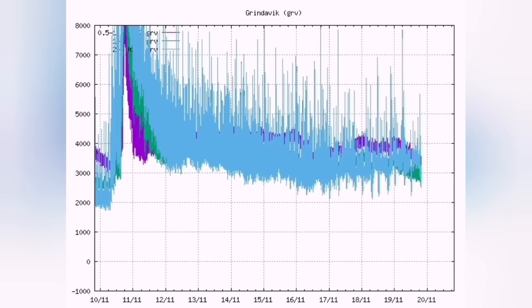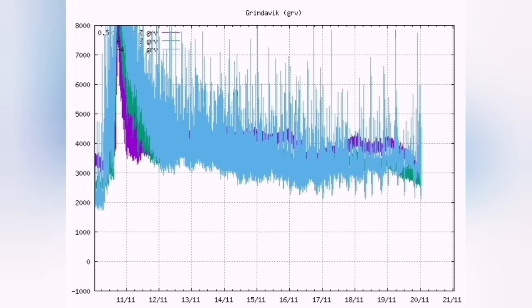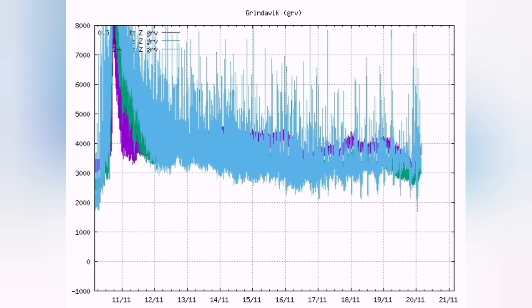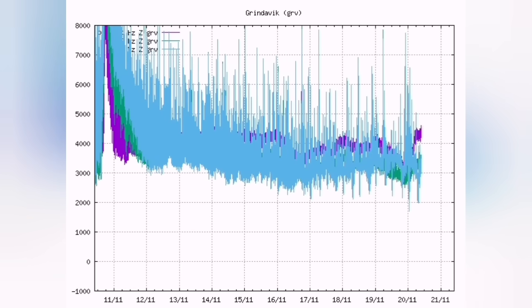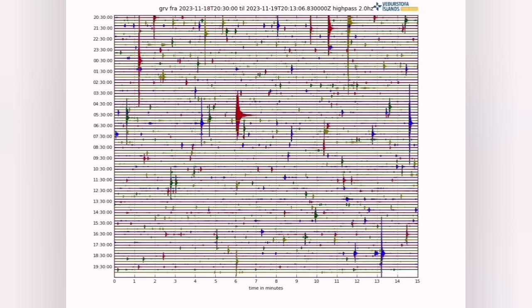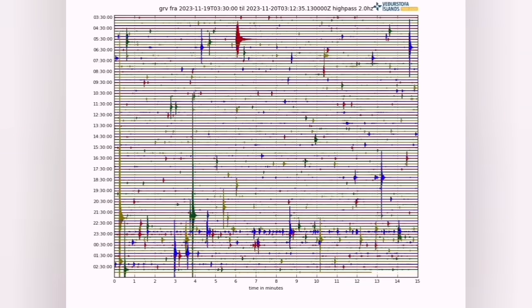What we see in the tremors chart of the Grindavík area is a rise in the tectonic tremors — the blue line. With that, we have a fall in the magmatic tremors. That means initially the magma starts to fall down, then boils, because the pressure is being removed by the relieving of the fault lines. It rises back again — boiling is happening in the magma.